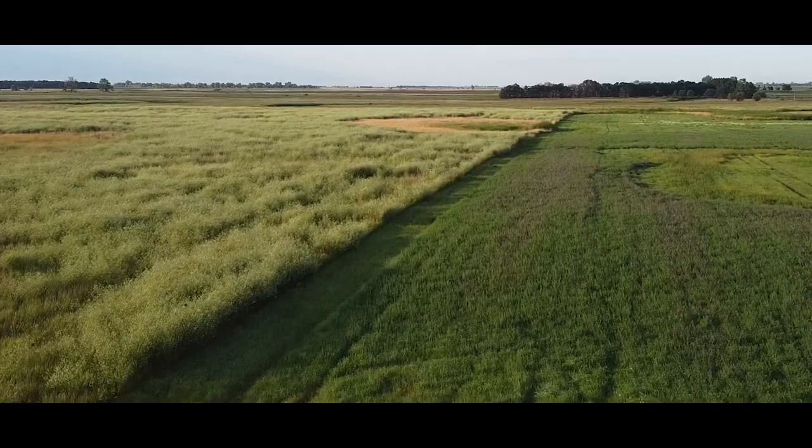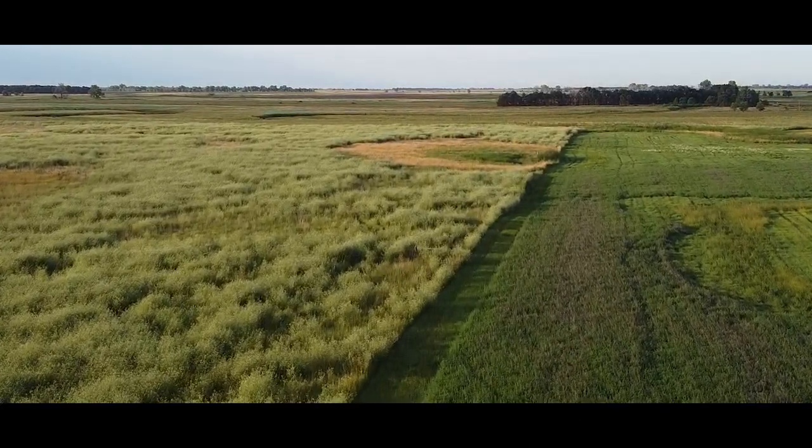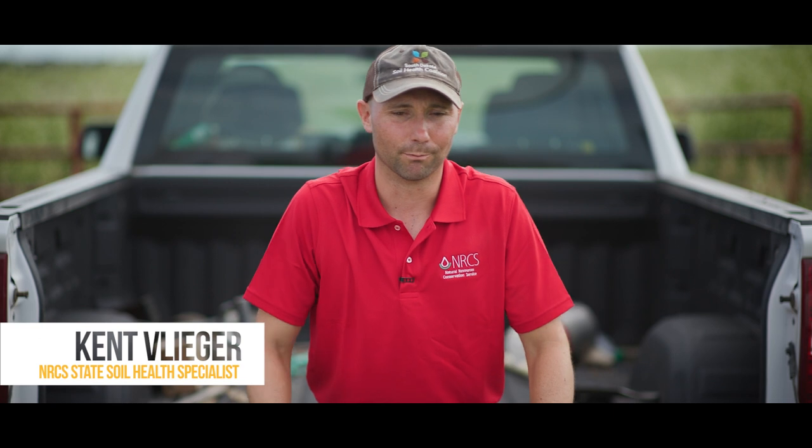Today we're on Cane Creek. It's a demonstration farm that the Beetle County Conservation District owns and has had for about 25 years now. It's really kind of a work in progress — something that we do a lot with partners, and it's a great example of what you can accomplish with like-minded partners.